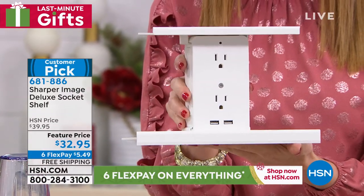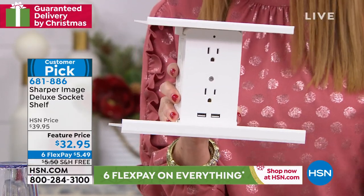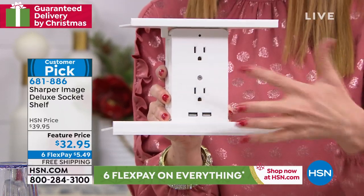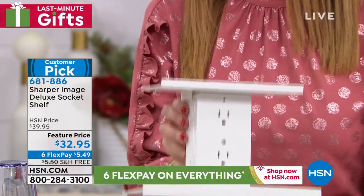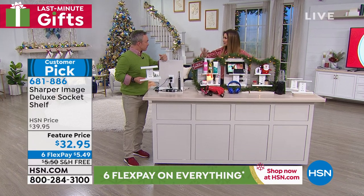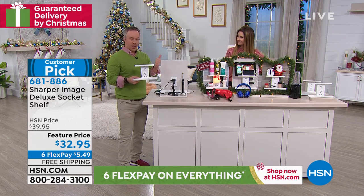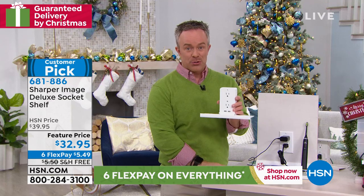It's $32.95 while supplies last — $5.49 on Six Flex. We're shipping it for free with guaranteed delivery by Christmas. This is a huge customer pick because we all need those plugs. We sell out of this every single time we've aired it. All you do is plug in one time into one plug — you do need a three-prong plug — and now you've got six outlets plus two USB ports plus removable shelves. Bill Duggan is here. They said we need more space, we need more organization.